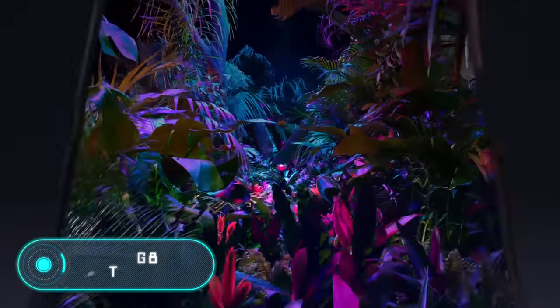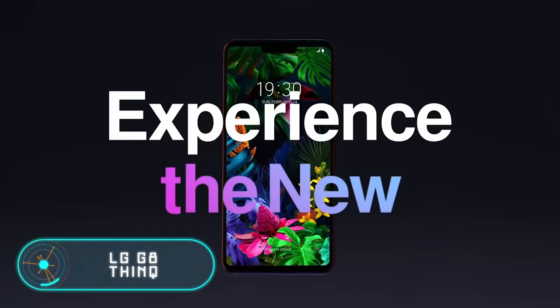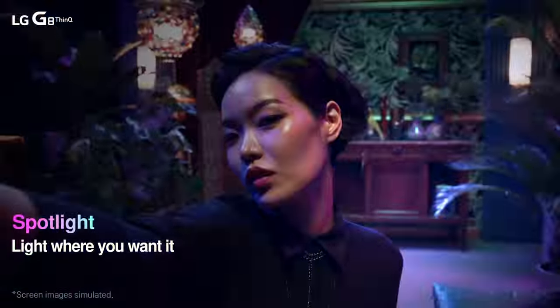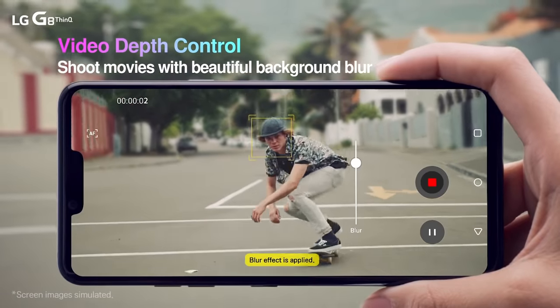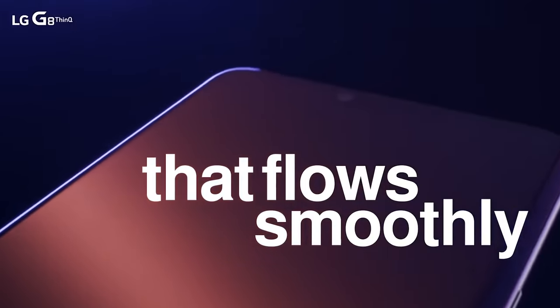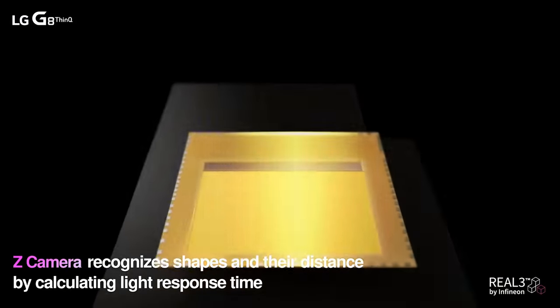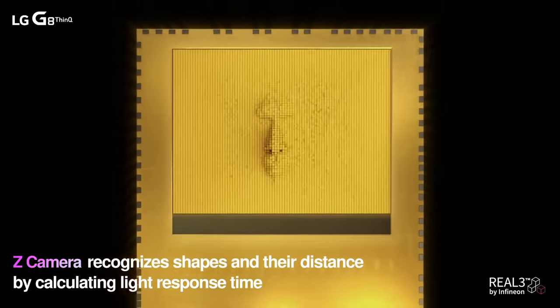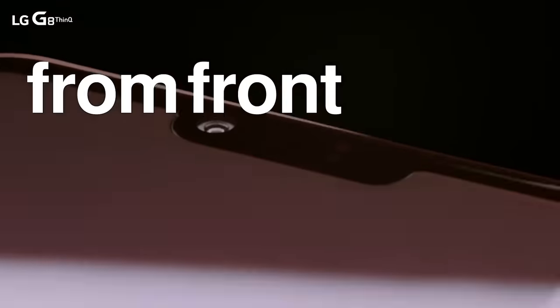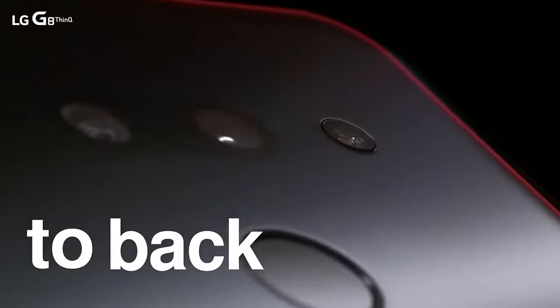LG G8 ThinQ. This phone is another attempt by the South Korean corporation LG to reach Samsung and become a worthy competitor in the mobile phone market. It's too early to say if they have succeeded. The announcement was made on February 24th. Among the most notable features is the time-of-flight indicator named the Z-camera, which reads the vascular pattern of the palm of the owner's hand to identify them.